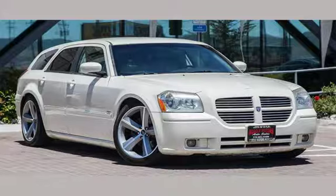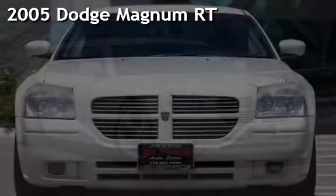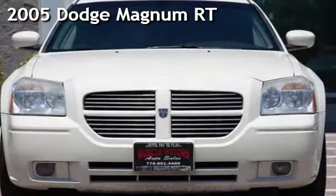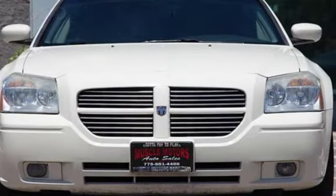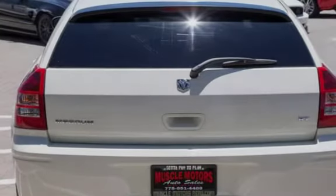Welcome to Muscle Motors Auto Sales Reno Nevada. Drive in style with this pre-owned 2005 Dodge Magnum RT. This 4-door wagon has an 8-cylinder, 5-liter V8 engine, with rear-wheel drive and an automatic transmission.